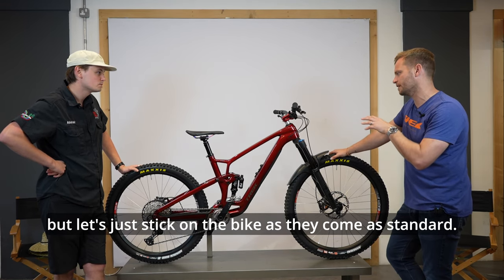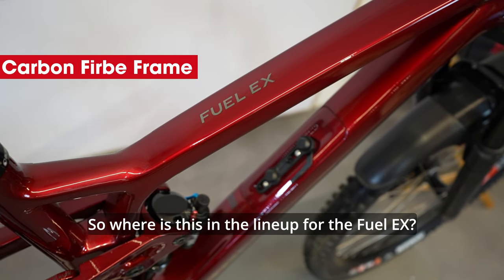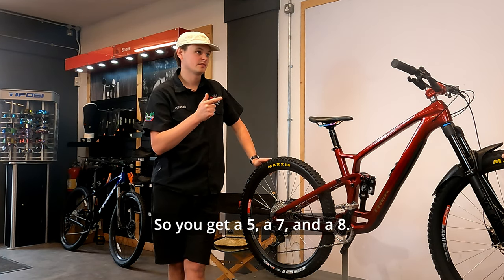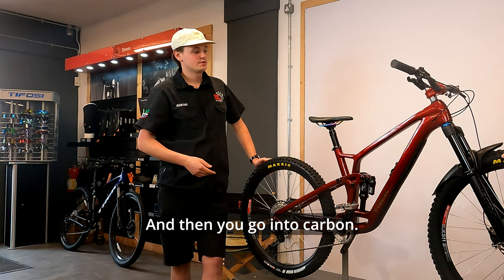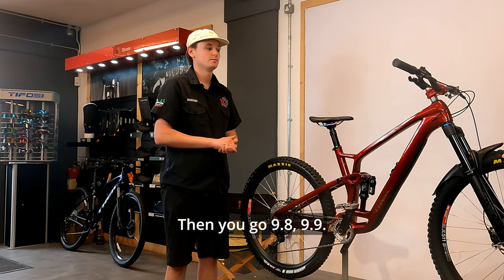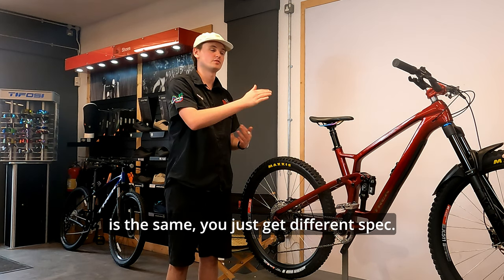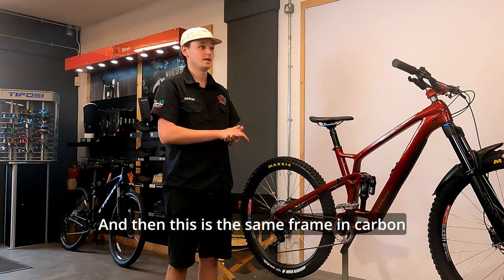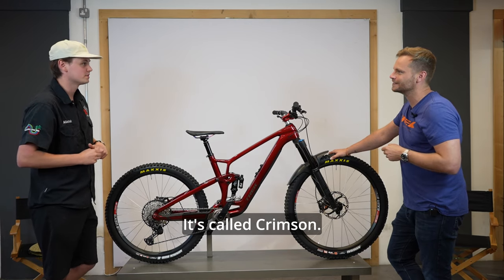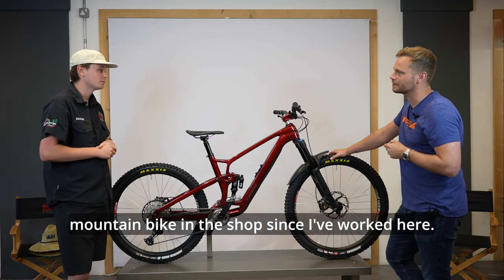Now looking at the bike as standard - this is the carbon fiber frame. The Fuel EX comes in three aluminium options: the 5, 7, and 8. Then you move into carbon: this is the 9.7, which is entry-level carbon, followed by the 9.8 and 9.9. The aluminium frame is the same across those models with just different specs, and similarly this is the same carbon frame across all the carbon models - it's just specification and color that changes.